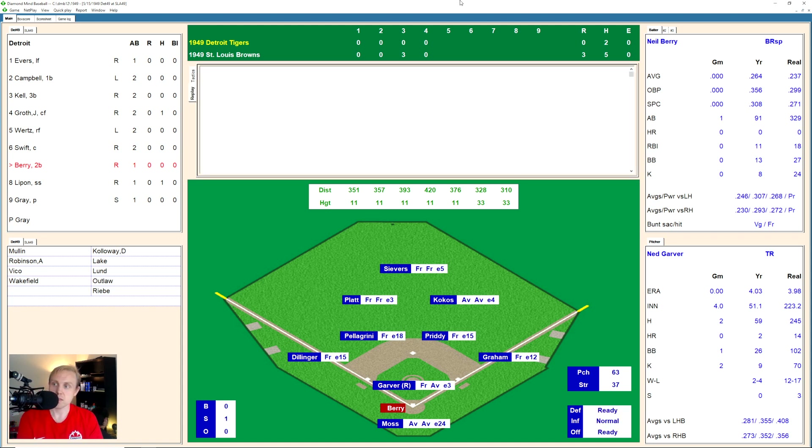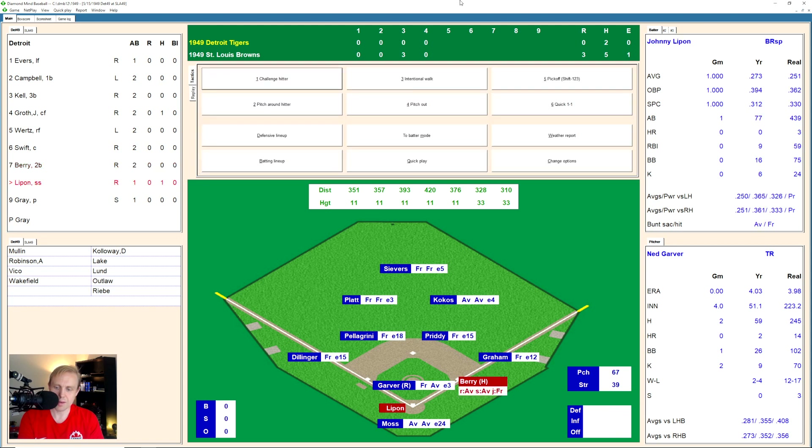We go to the top of the fifth inning, another fast one. Neil Berry takes a strike and then a ball. 1 and 1 the count. That's fouled into Moss's glove, 1 and 2. That one just misses outside, 2 and 2 on Berry. And he hits a ground ball over to the right side. And Garver rather tries to grab that one, flips it to Graham, and he ends up booting it anyway. And Barry's on safe at first on the error.